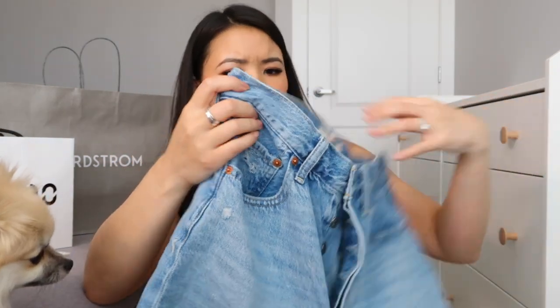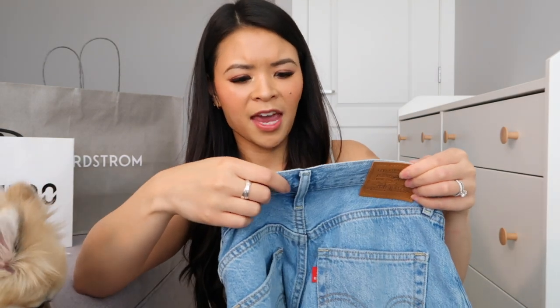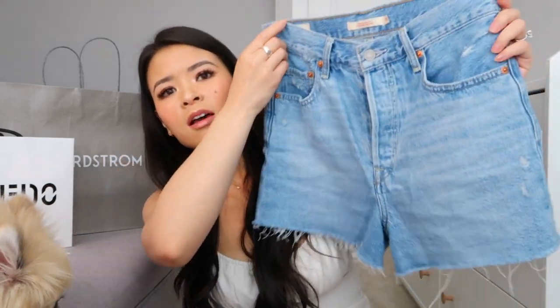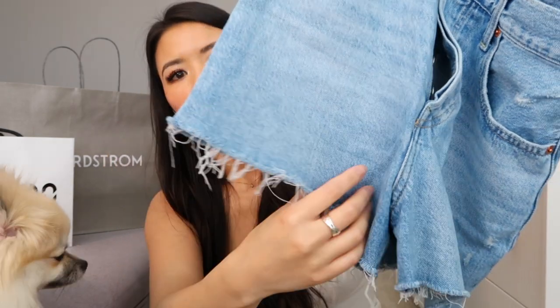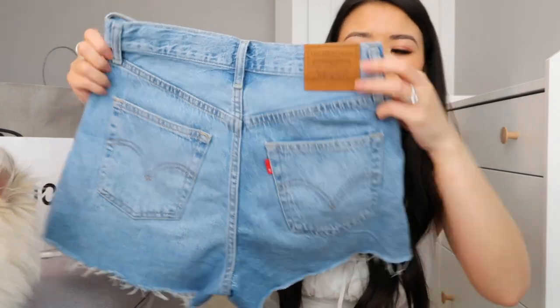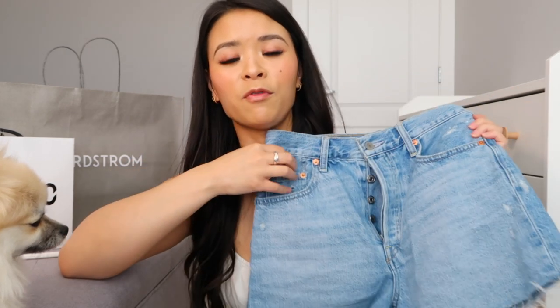The next pair of shorts I got are the Levi's ribcage shorts. I got these in a size 28 — a little bit larger than I normally do because I'm usually a 26-27 in jeans, but I wanted the shorts to be a little bit looser so it's not so skin tight in the summertime. I just want things flowy, not really tight against my skin — it's just super uncomfortable. They have these raw hems and the back just looks like this, and they're really comfortable. Since they're looser, I think these will be great just to throw on when I'm traveling.